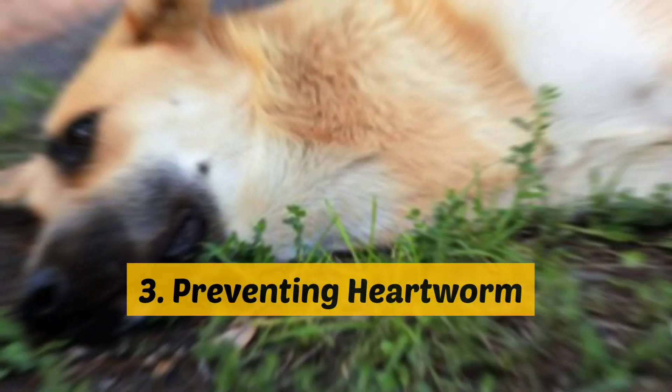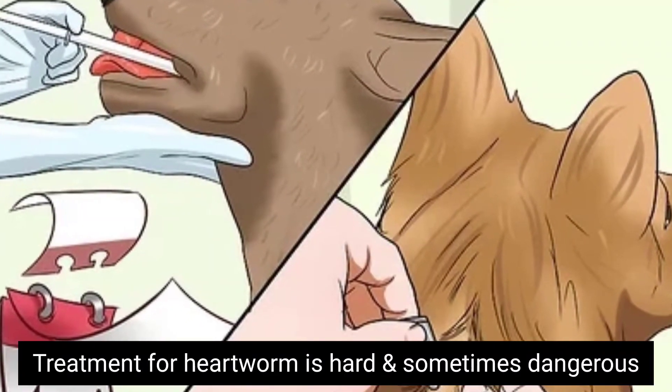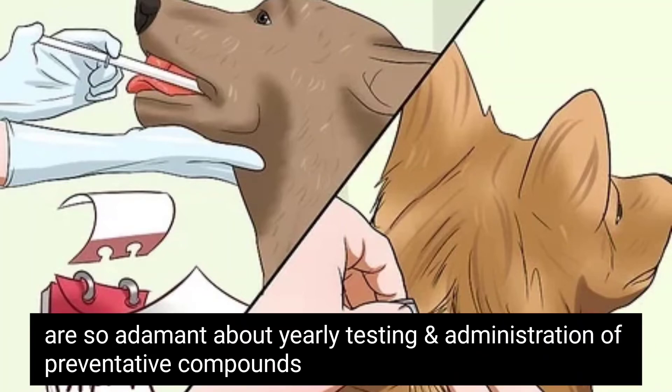Number 3: Preventing heartworms. Treatment for heartworm is hard and sometimes dangerous for the dogs and very expensive, which is why veterinarians are so adamant about yearly testing and administration of preventative compounds.